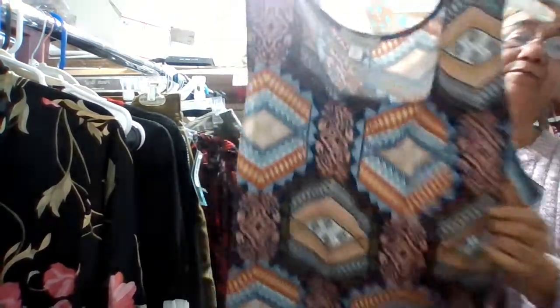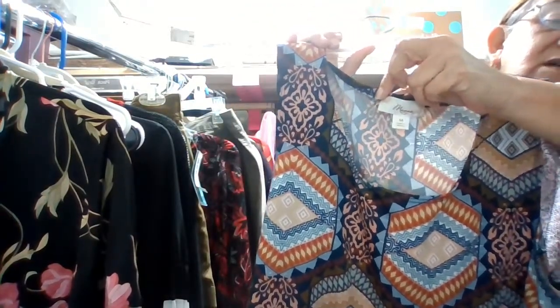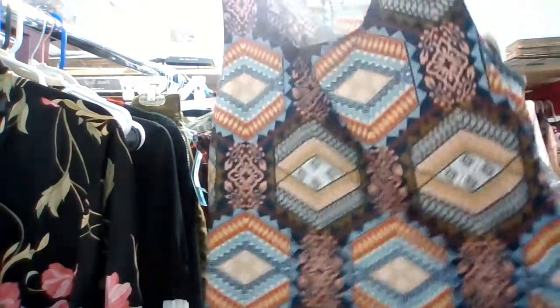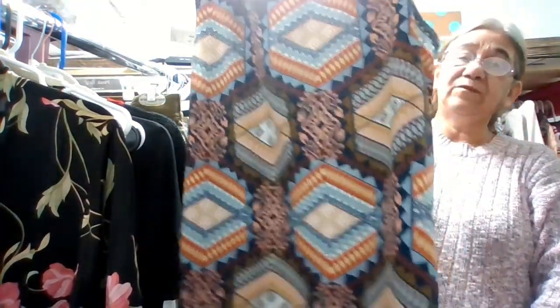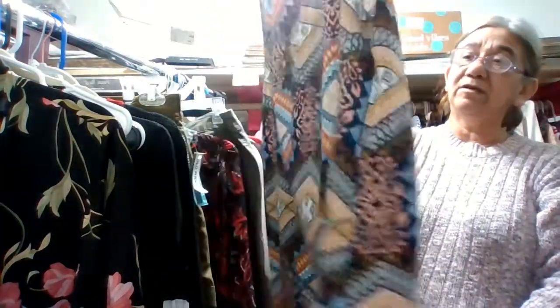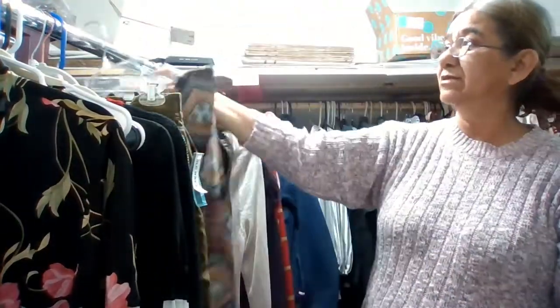Then I've got this tank top by Misia — M-I-S-I-A — size medium. I like the different prints and patterns on it. You can wear this with a cardigan, sweater, or a blazer.